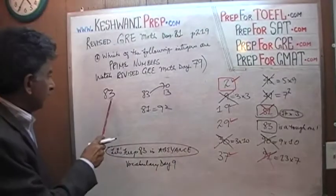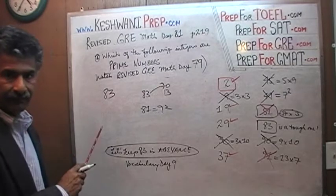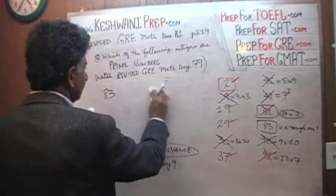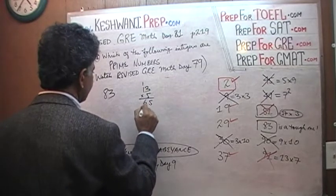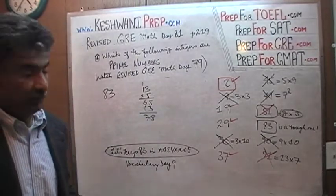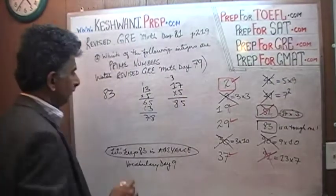It is not divisible by 10 because it does not end in 0. It is not divisible by 11 because a two-digit number divisible by 11 would have to have the same digits — 11, 22, 33, 44 and so forth — and 83 is not 88. It is not divisible by 12 because it is not divisible by 2. Let's try 13. 13 times 5 is 65, plus another 13 gives 78 — only 6 of them, so 13 does not work. 14 won't work because 83 is not even. 15 won't work because 83 doesn't end in 5. 16 won't work because it doesn't divide by 2. Let's try 17: 17 times 5 is 85. That's too high — it does not work.